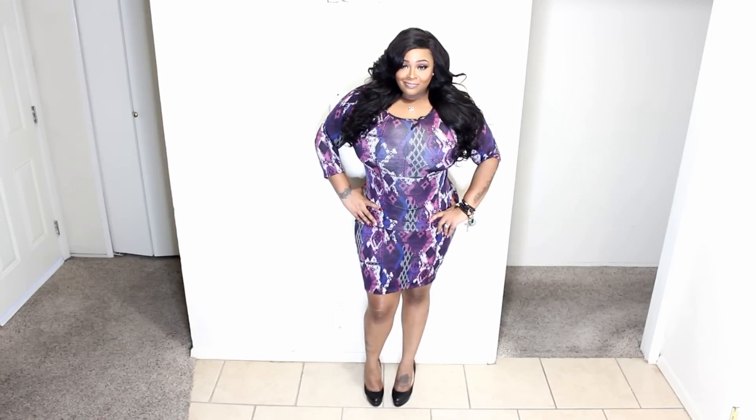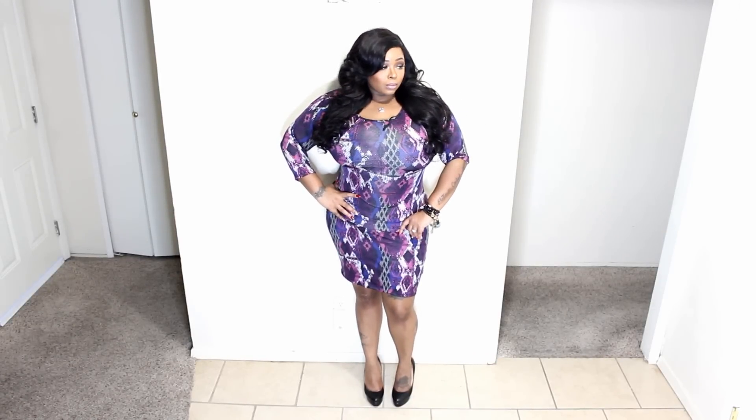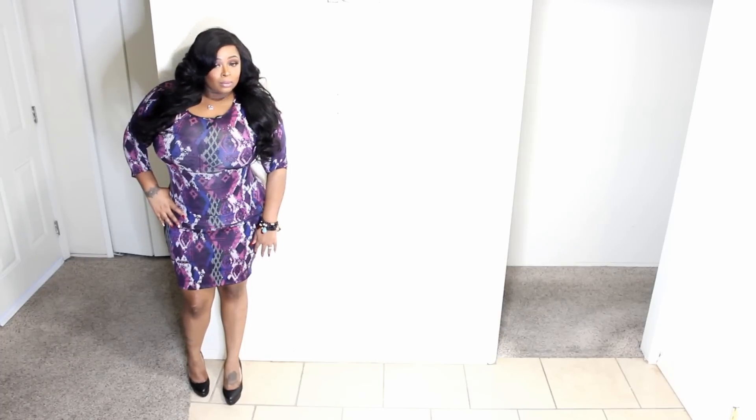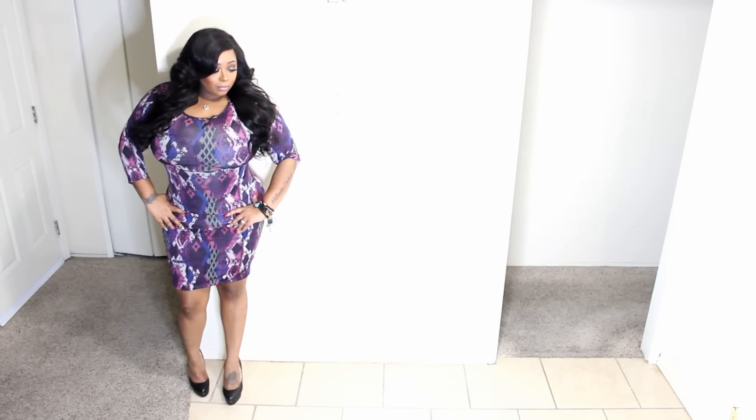Moving into another bodycon dress — of course another purple one. It's kind of the same feel as the last one but with a different pattern.